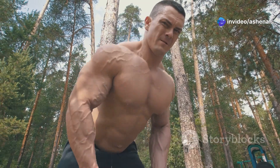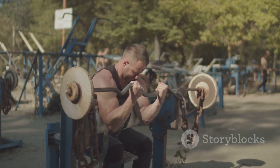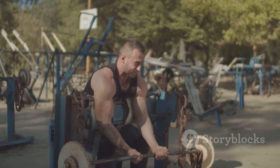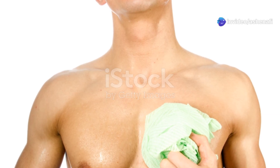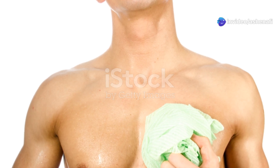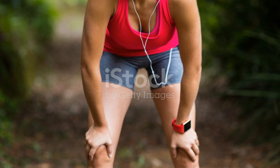Now here's where it gets interesting: muscle growth, or hypertrophy. When you put stress on your muscles — like lifting weights — you cause tiny tears in the muscle fibers. This microscopic damage releases inflammatory molecules called cytokines, which signal your immune system to start repairing the injury. This repair process is what makes your muscles bigger and stronger over time.